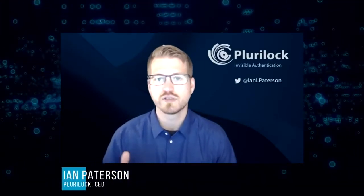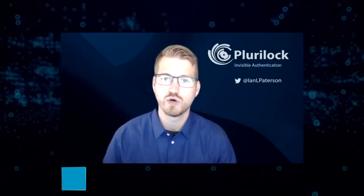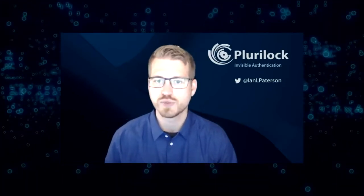Let's say I'm a business operator — I only have a couple of users I need to authenticate, but I'm growing, with businesses now in different cities. How easy is it to translate your offerings across different workstations and network environments? Pluralock is very easy to use. Businesses on the smaller side but growing tend to need our services even more than larger, more established businesses.